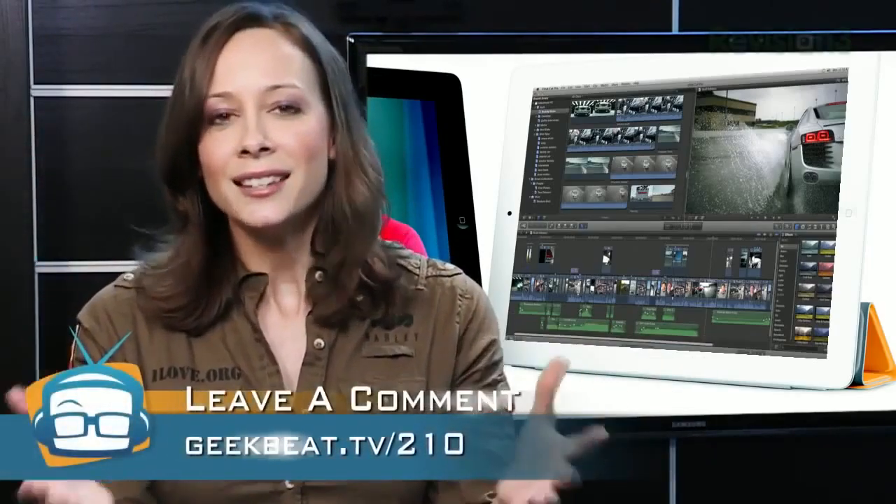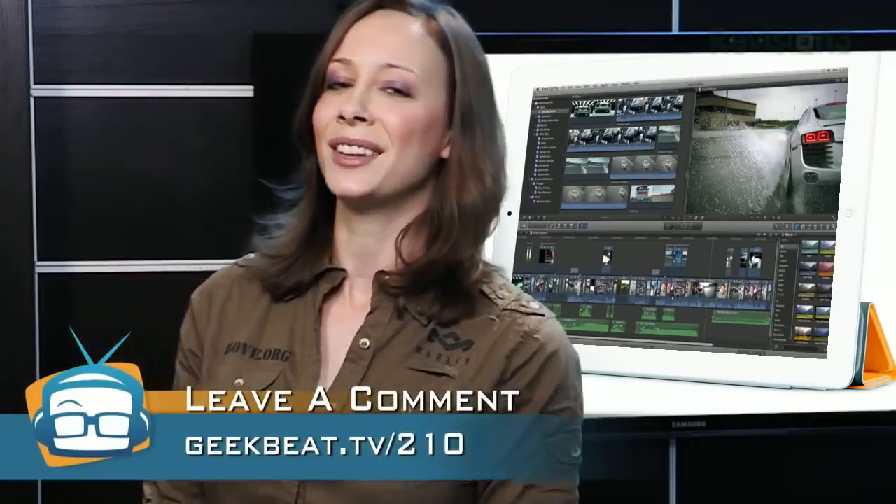Will we lose the desktop? Processing-powered mobile devices isn't there and won't be for a while to lose the desktop for specialized needs, in my opinion. What do you think of a world where we might be living like this in about 10 years? Leave a comment at geekbeat.tv slash 210.